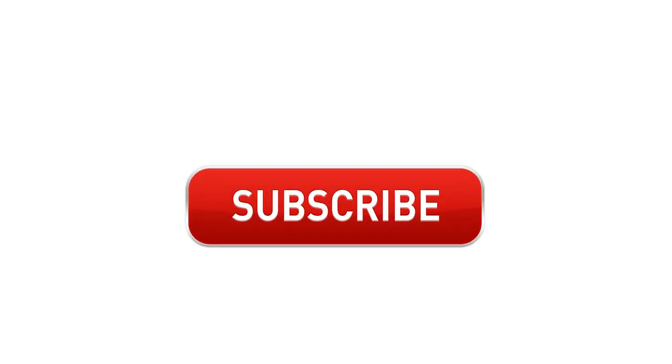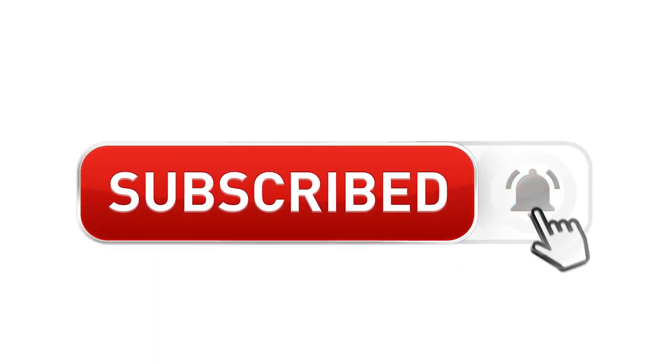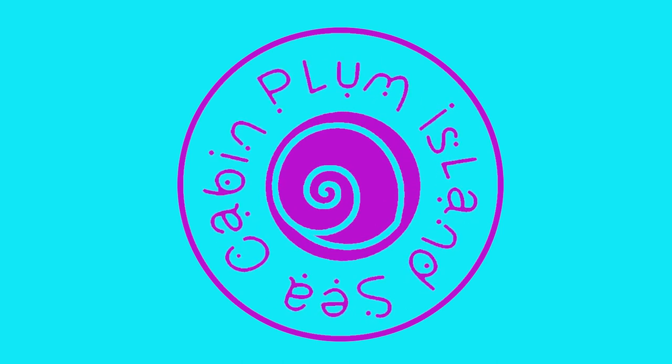Hey everybody, it's Jamie from Plum Island Sea Cabin. It is 76 degrees in November — incredible. I'm grabbing an iced coffee and we're hitting the beach because we're going shelling. I got my first holiday cup of the season. It is crazy hot out today for November.